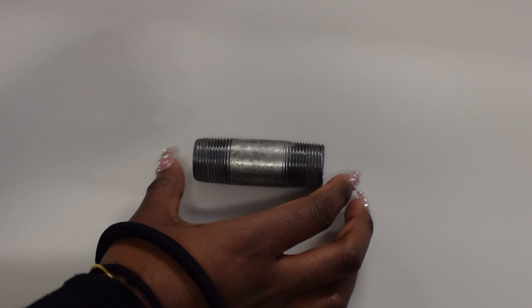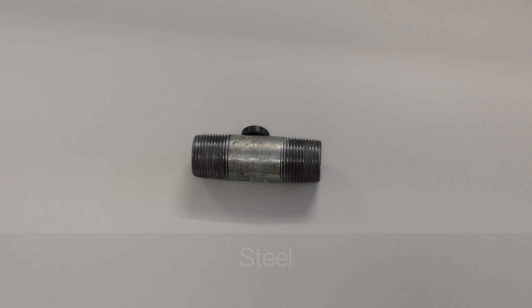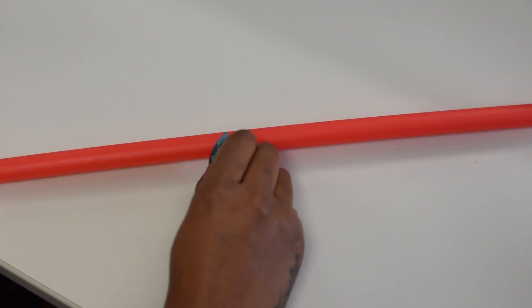For this project, I want you to first find your pipe and put a magnet against it. If it sticks, your pipe is steel. If it doesn't, scratch the surface of the pipe with a penny.